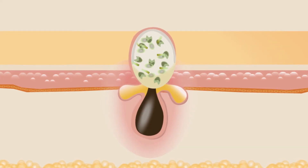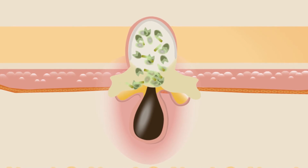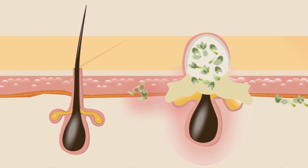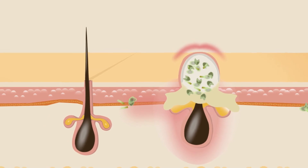As the oil and dead skin cells build up, they put pressure on the cells surrounding the pore. With enough pressure, the sides of the pore rupture and the contents of the pore leak into the surrounding skin. Because this sebaceous material contains a lot of P. acnes bacteria, the surrounding skin becomes infected and inflamed, creating a red bump that we know as a pimple.